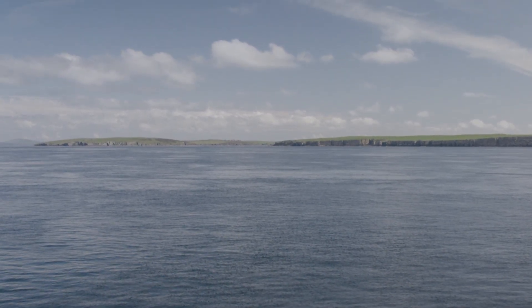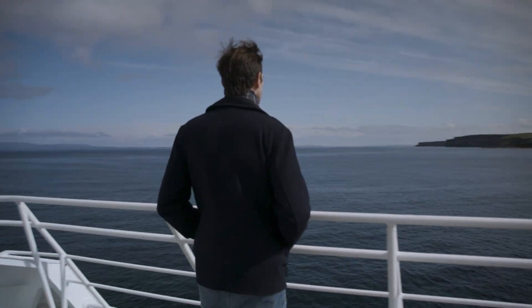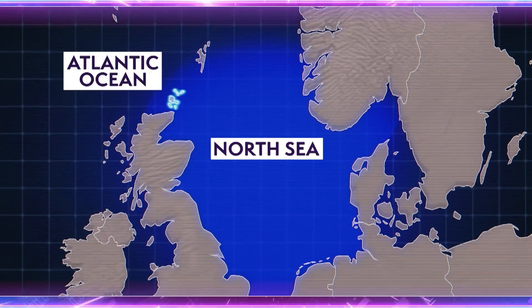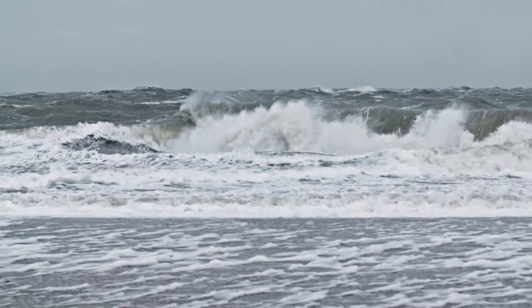On the remote Orkney Islands of Scotland, visioneers are harvesting power from the ocean tides. One of the reasons that Orkney is such a fantastic test site for wave and tide energy is that it is literally the collision between the North Sea and the Atlantic Ocean. These two places meet and create extraordinarily strong tides as well as very, very high waves.